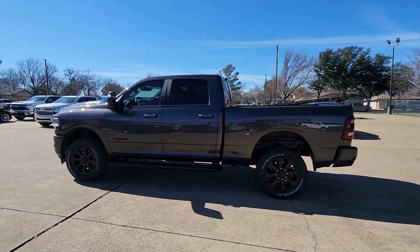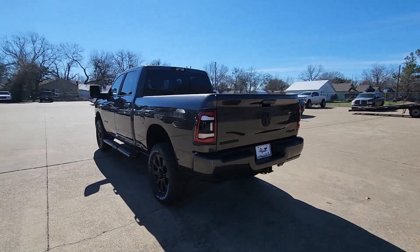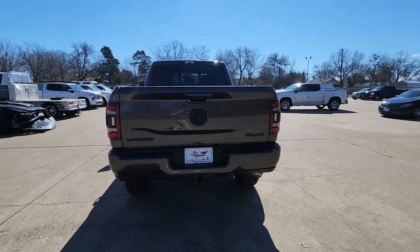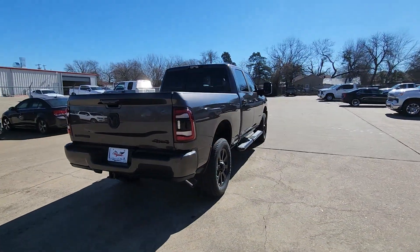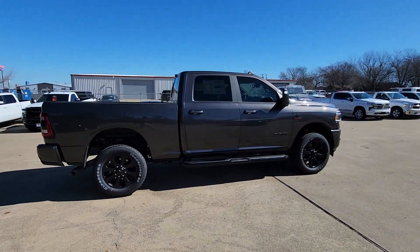This could be the car for you. The 2024 Ram 2500. The Ram 2500 delivers heavy-duty capability, sophisticated style, rugged strength, and technology that keeps you safe and connected.